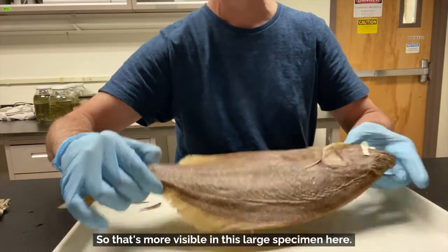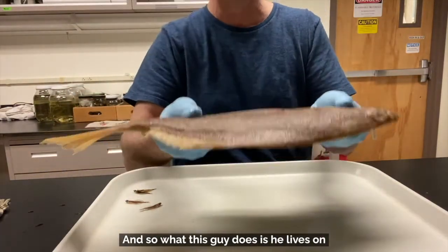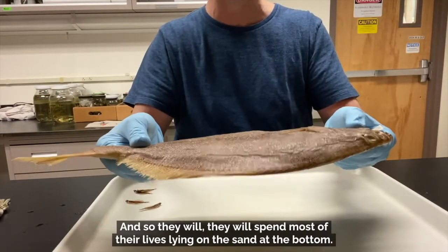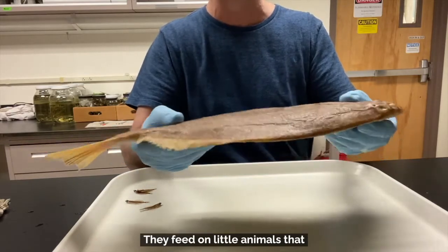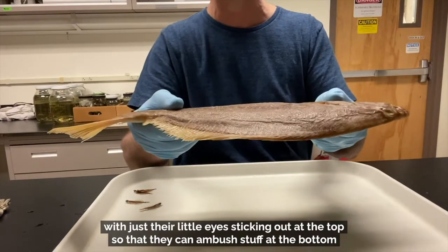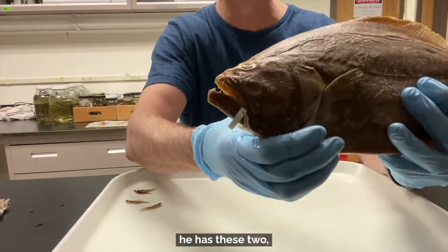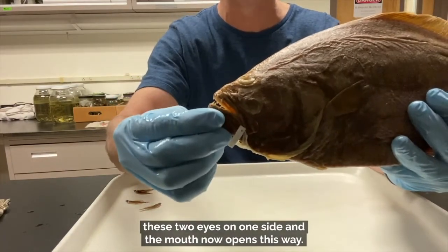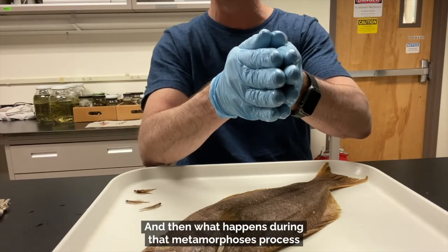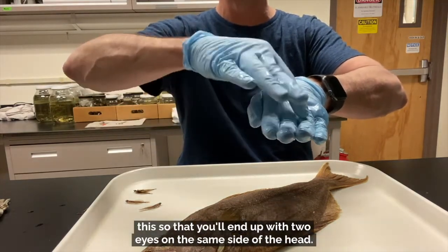That's more visible in this large specimen here. You can see that on this side of the head both eyes are present, and on the other side of the body there is nothing. This guy lives on the sand at the bottom and swims through the ocean like this — on its side — instead of upright like a regular fish. They spend most of their lives lying on the sand at the bottom, feeding on little animals, and can bury themselves in the sand with just their little eyes sticking out to ambush prey and evade predators. It's not that the eye migrates over — it's that the entire bony structure of the head actually changes design while they're tiny.